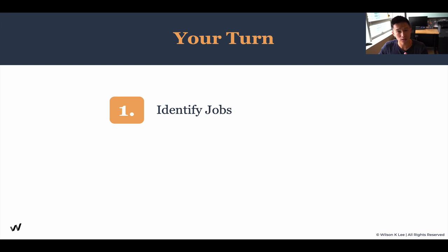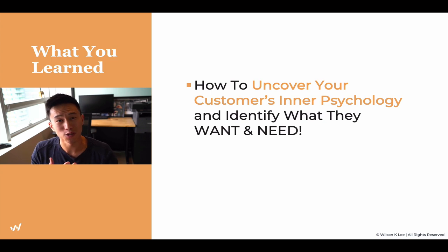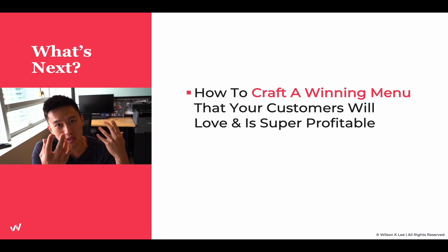Now that you understand the difference and you understand the job to be done, go ahead and identify your jobs. Categorize the jobs you've identified between functional and emotional elements. In the worksheet below, you should be able to follow that step by step and create your jobs to be done. In this lesson, we've taught you, shown you, and walked you through the steps to uncover your customer's inner psychology. By uncovering it, we now know that what we offer needs to fulfill these jobs to be done. I hope you enjoyed this lesson. In the next lesson, we're going to be talking about crafting a winning menu. Knowing the psychological state of your customers, you can now provide something they would love because you have this unfair advantage. I'll see you in the next lesson.